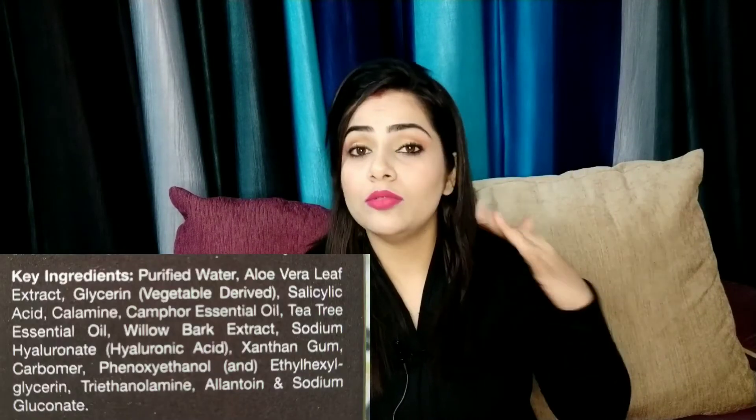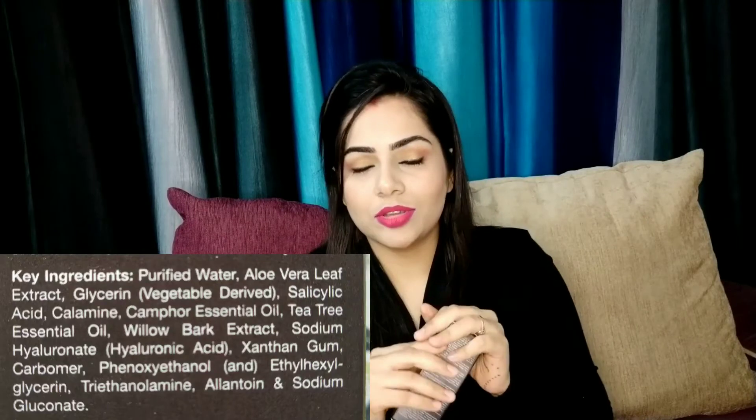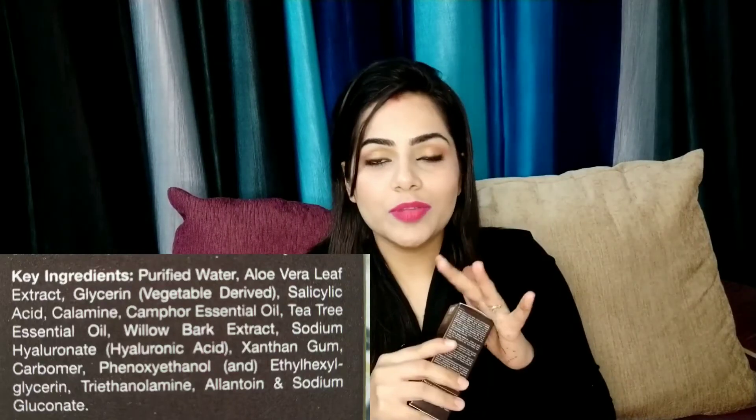There are many more ingredients which I will show on screen. These ingredients work together to repair your skin from inside, minimize your pores, reduce dark spots, and help with acne problems. This product is suitable for oily and combination skin.